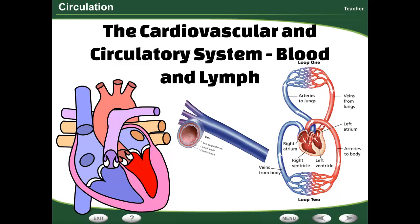Hi guys, so this is Ms. Heisman. Today we're talking about the circulatory system. Specifically, we are going to be talking about blood and lymph nodes.